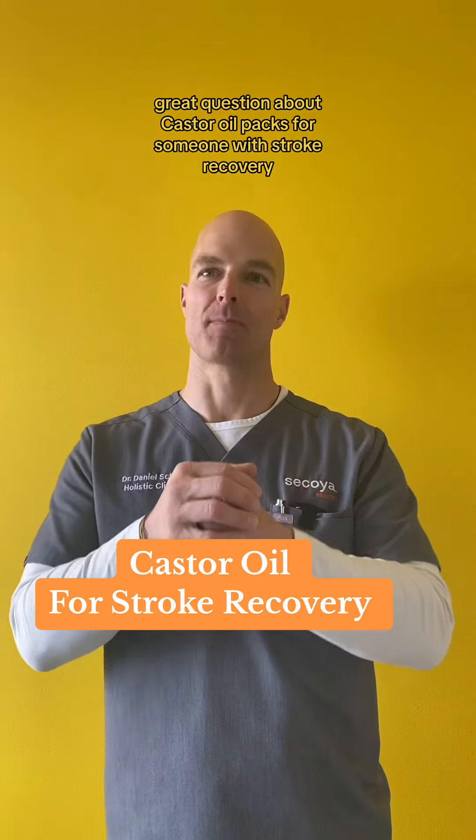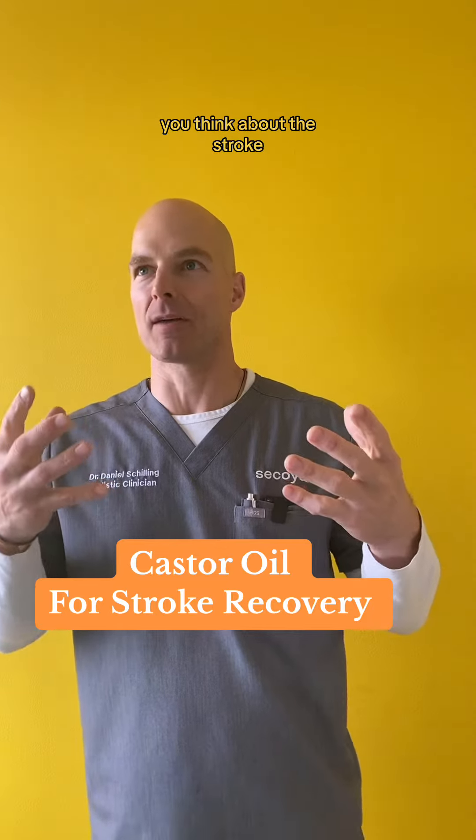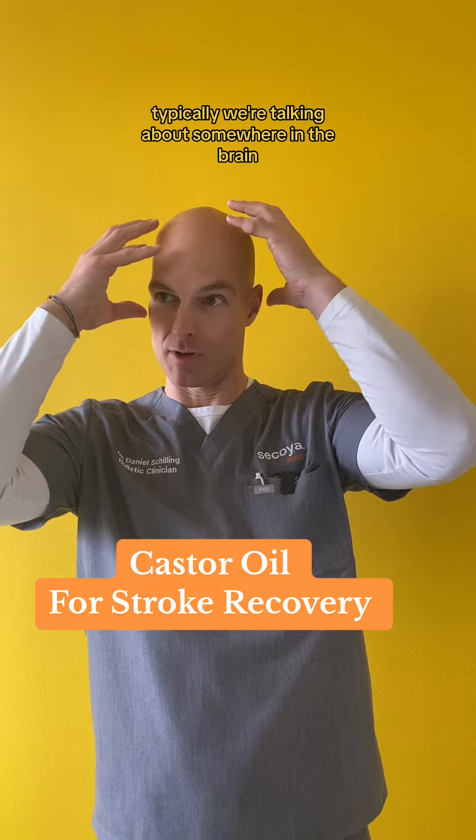Hey Mercedes, great question about castor oil packs for someone with stroke recovery. Interestingly, when you think about stroke, typically we're talking about somewhere in the brain.